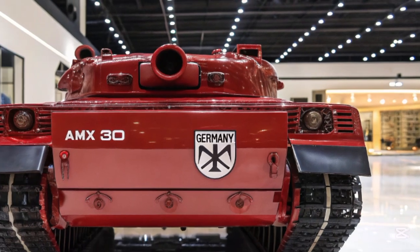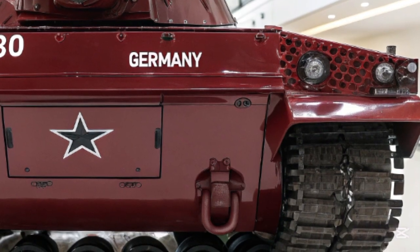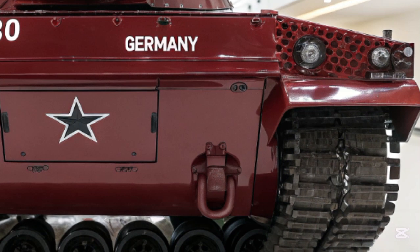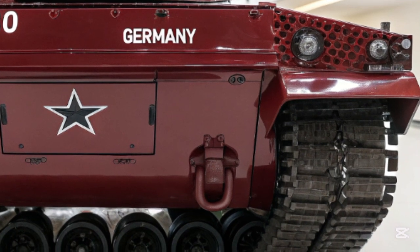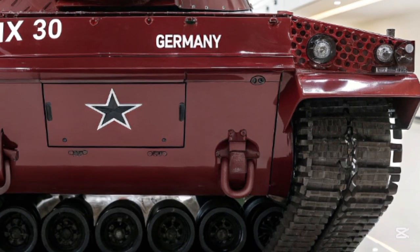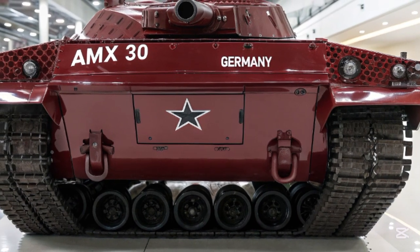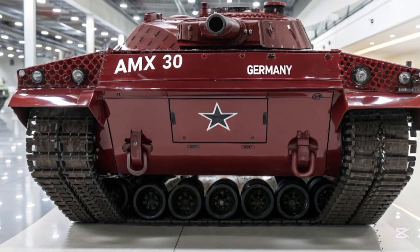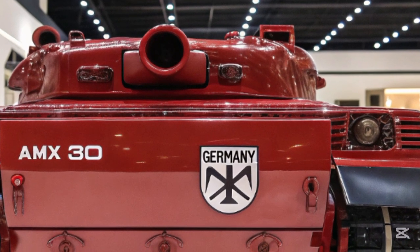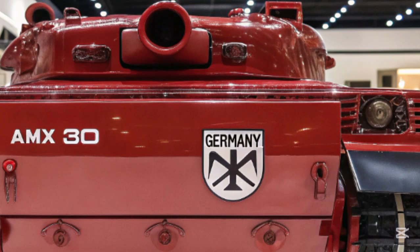One of the standout features of the AMS-30 is its hybrid propulsion system, which allows for both conventional and electric-powered movement. This dual-mode capability reduces its heat signature, making it harder to detect with infrared sensors, and it also improves fuel efficiency — a vital feature for prolonged operations in hostile environments. The tank can switch to full electric mode for silent running, ideal for stealth missions or nighttime deployments.